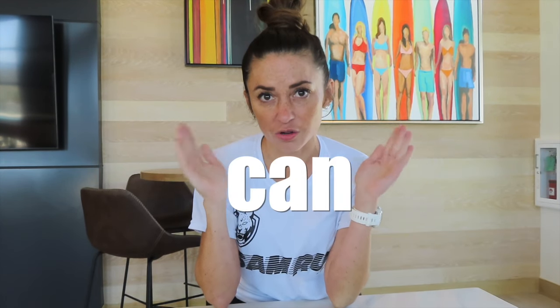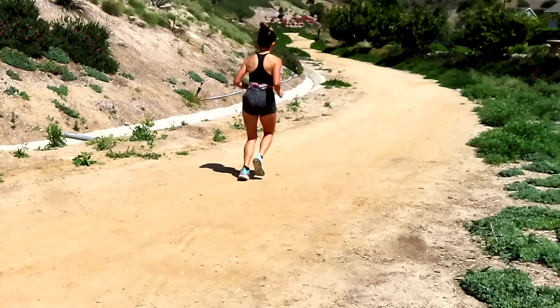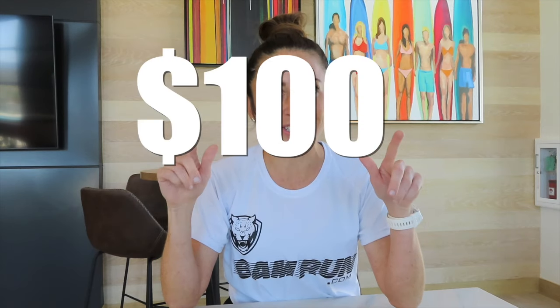Today the topic of the video is comparing the different surfaces that you can run on and talking about the pros and cons of each of them. In the end, I am going to let you know which surface I think is best with all of my running experience. And we have a giveaway — I'm wearing my 6am run shirt and it is going to be for a $100 gift card to 6am run.